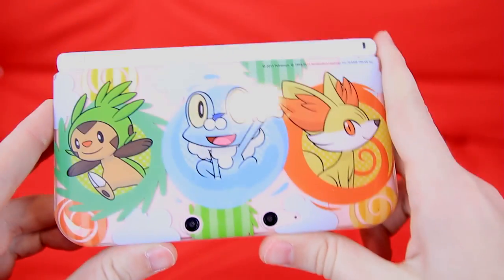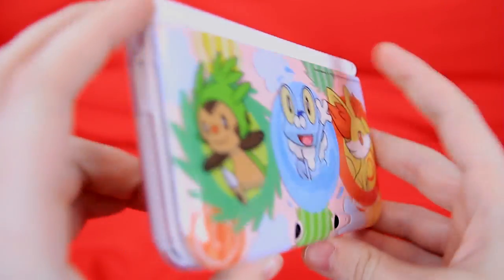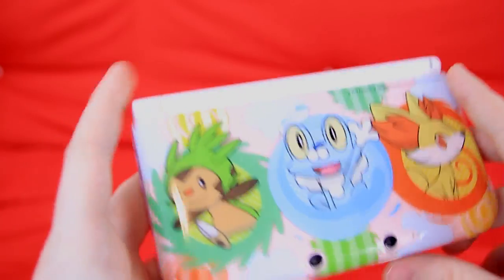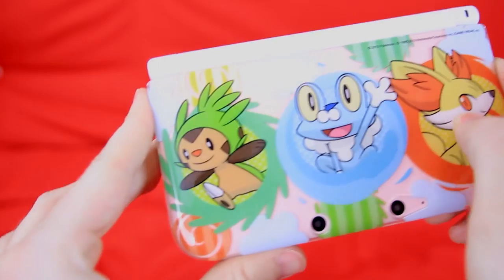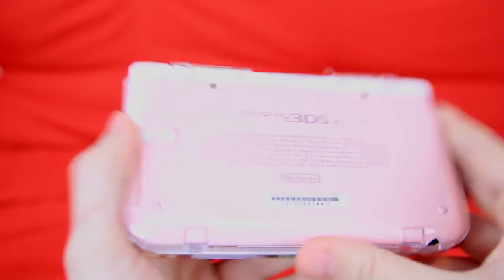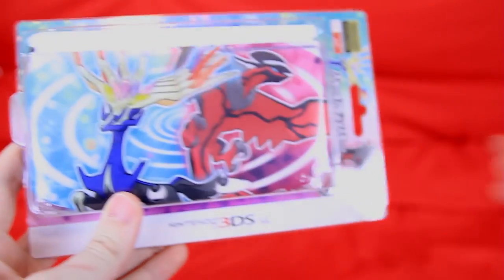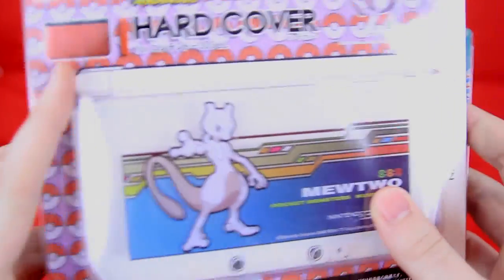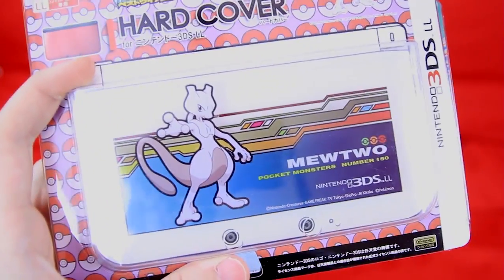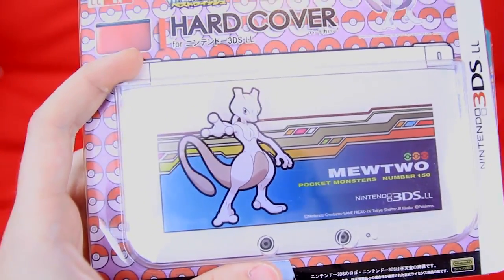One of the things you guys were really excited about last time were the cases. This is the case I use on Renee's 3DS XL — because she has a plain color, these look a lot better. I have the Pikachu one. Heads up: if you have a design already on your 3DS, these might not be as cool. But we've got a few more — one design with Xerneas and Yveltal, and one with Mewtwo.